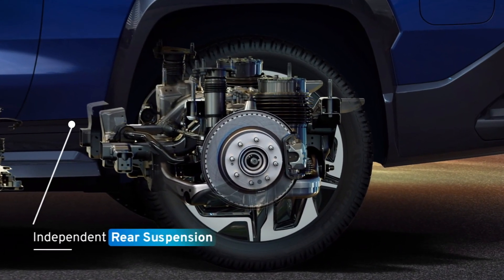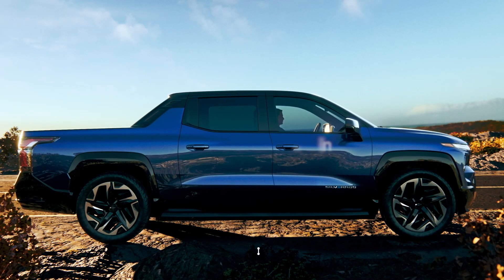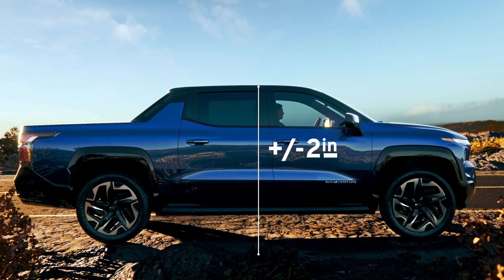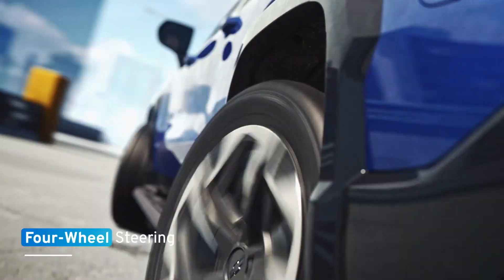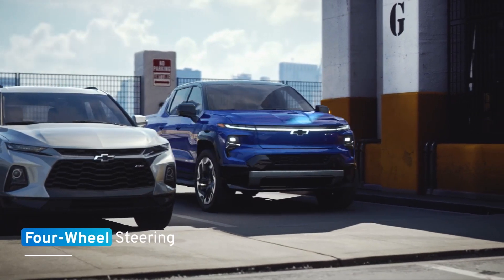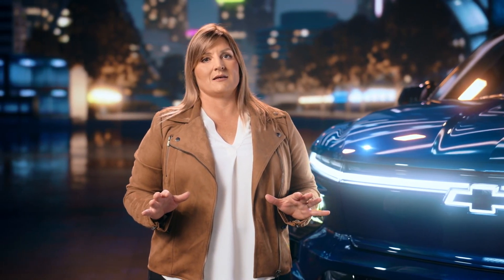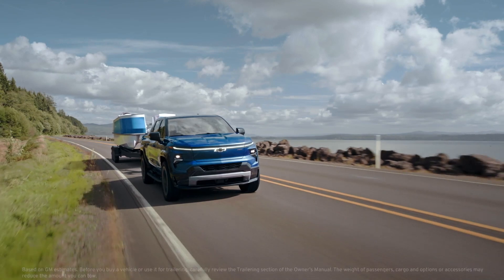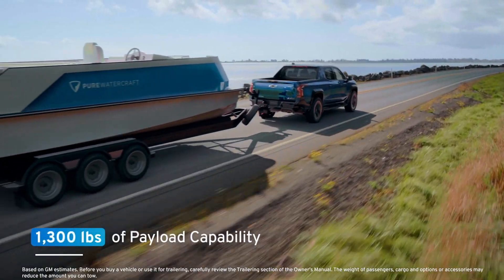The chassis is designed with independent rear suspension. With automatic adaptive air suspension, the Silverado EV can raise and lower up to nearly 2 inches in each direction. Four-wheel steering offers a tighter turning radius at low speeds and improved handling and stability at higher speeds, including great trailering dynamics. The RST model offers up to 10,000 pounds of towing capability and 1,300 pounds of payload.